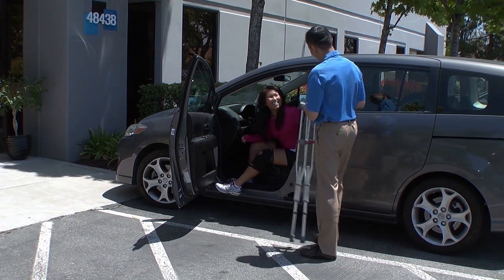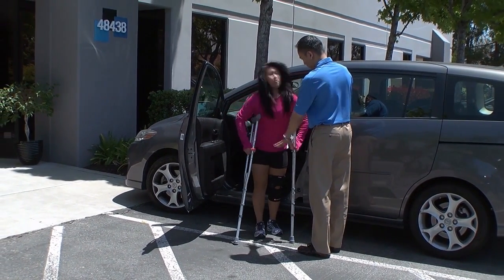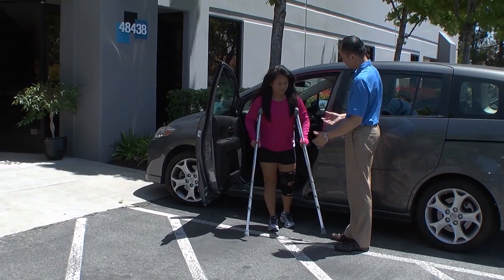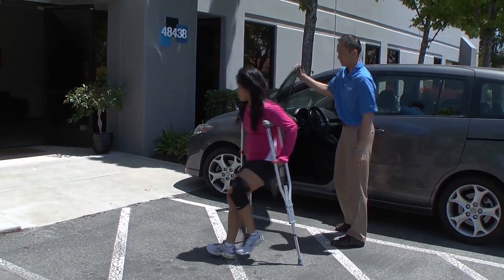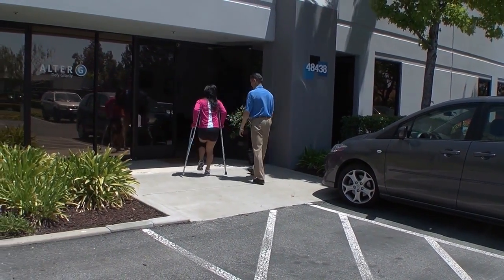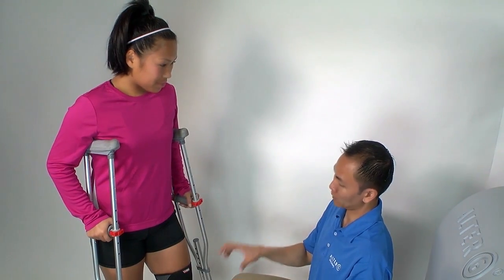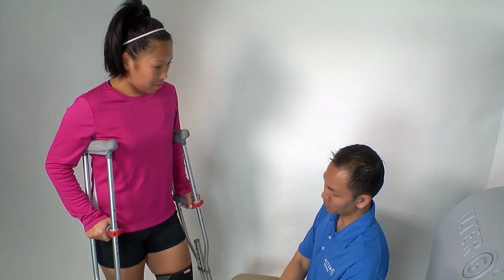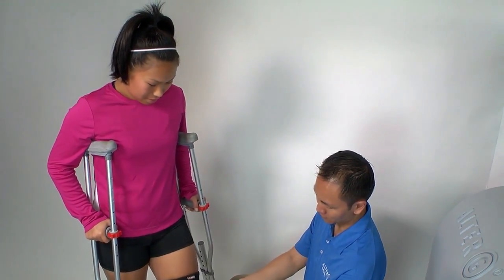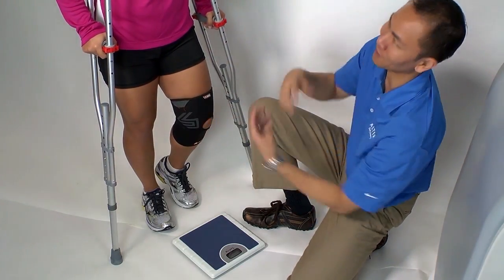Think of the Alter-G as a progressive loading, early controlled loading device. Unweighting may not be a concept that is intuitive clinically since most of the time we as therapists are trying to load someone and get them back to full weight bearing, not unload them. That being the case, the sooner we can get someone into closed kinetic chain, the more benefits those patients can derive from their treatment sessions. We could improve proprioceptive stimulation, increase muscle co-contraction, decrease muscle atrophy, help prevent bone demineralization that accompanies inactivity, and increase specificity of training with the normal mechanics inside the Alter-G.